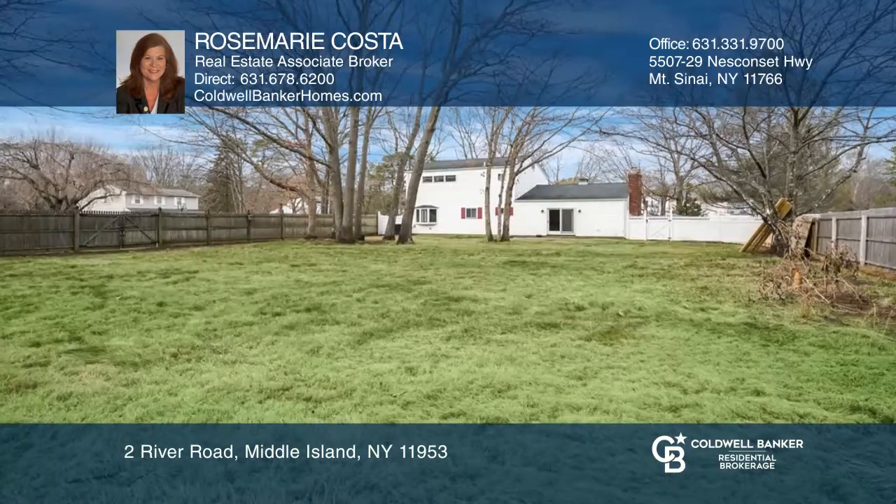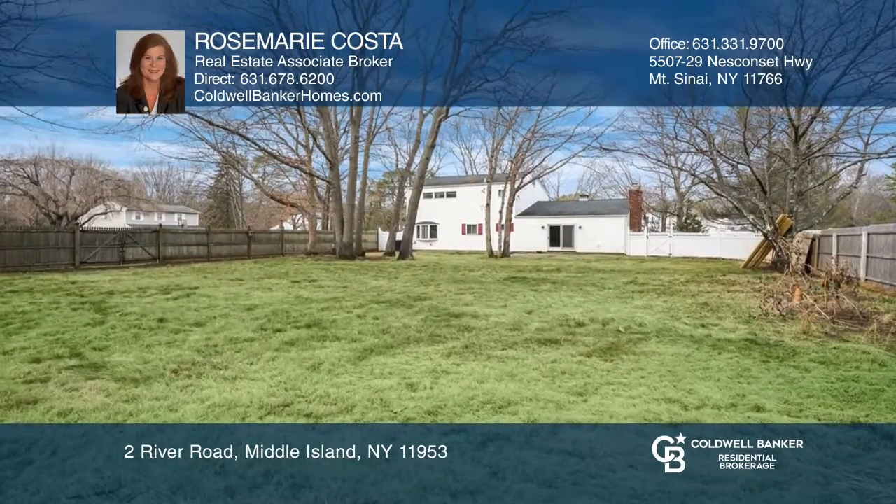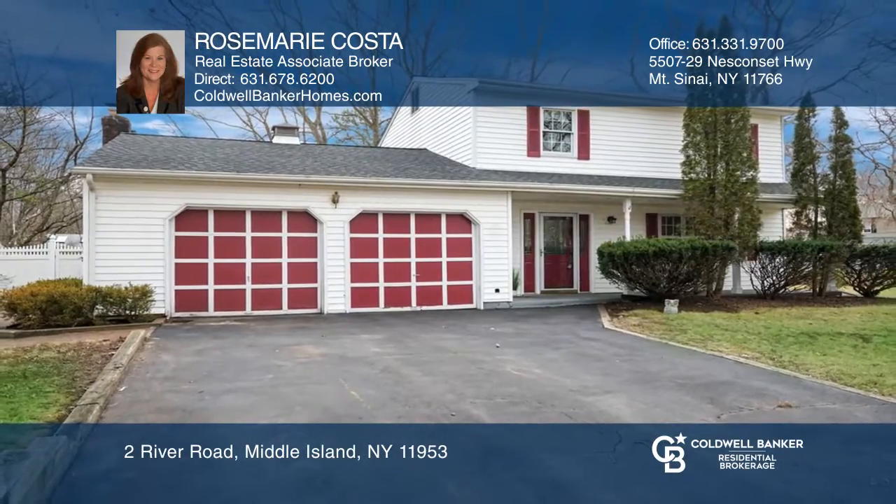Offered at $334,900, you can make this your next home. Contact Rosemary Costa today to learn more.